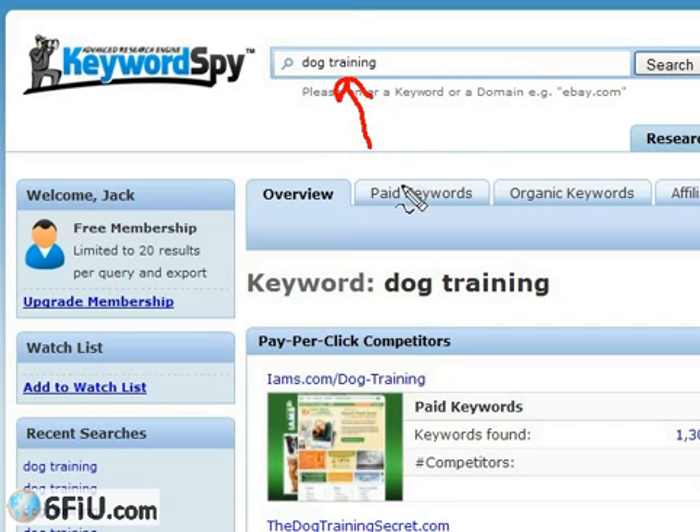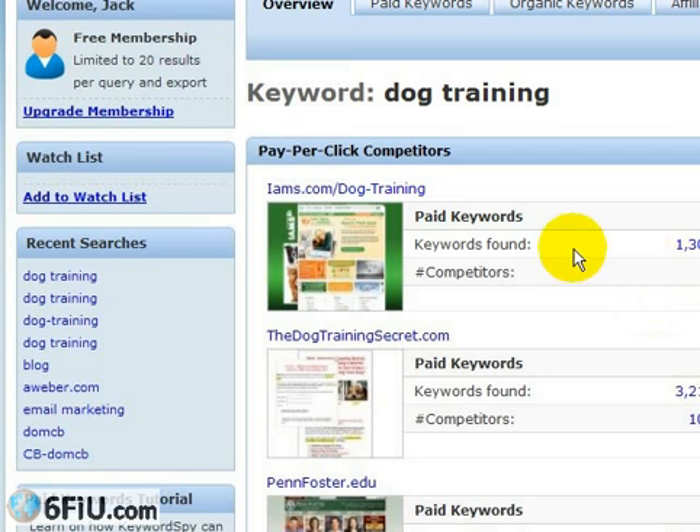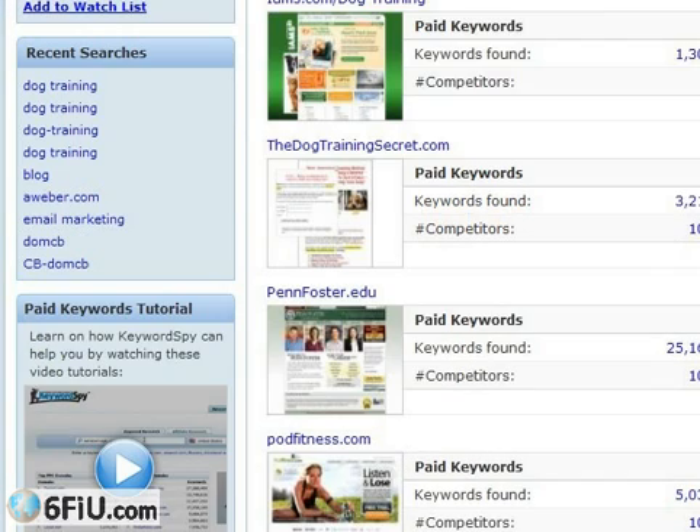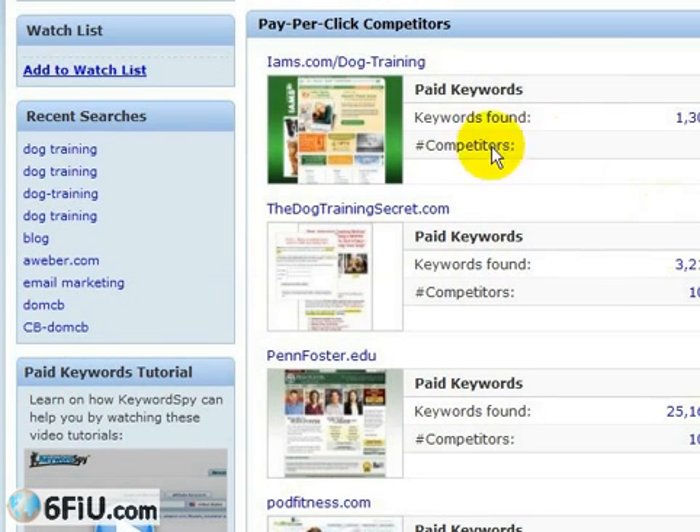I've searched on dog training. You're limited to 20 results, and I'm going to show you how to maximize those 20 results — but you'll also want to upgrade your membership when you see what this thing actually does. Once the search results come up, you can scroll down and see that it lists competitors in terms of which ones it determines to be the most aggressive in this marketing space. The number one competitor is ems.com.